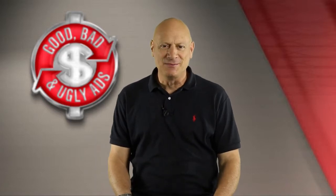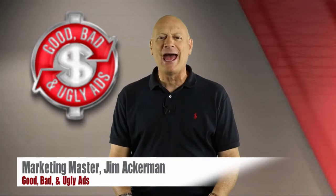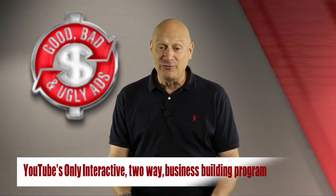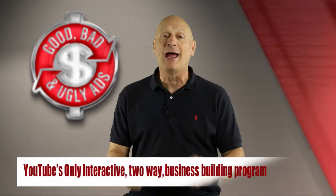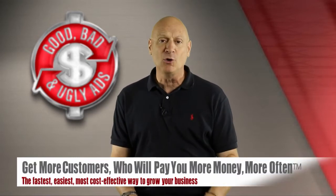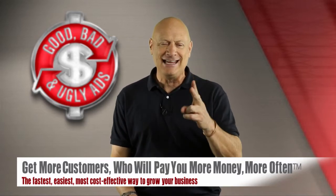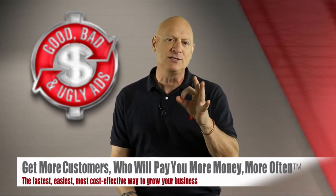Greetings friend, entrepreneur and fellow business builder. I'm marketing master Jim Ackerman and this is Good, Bad and Ugly Ads, YouTube's first and only two-way interactive business building program dedicated to helping you get more customers who will pay you more money, more often, the fastest, easiest, most cost effective ways possible.